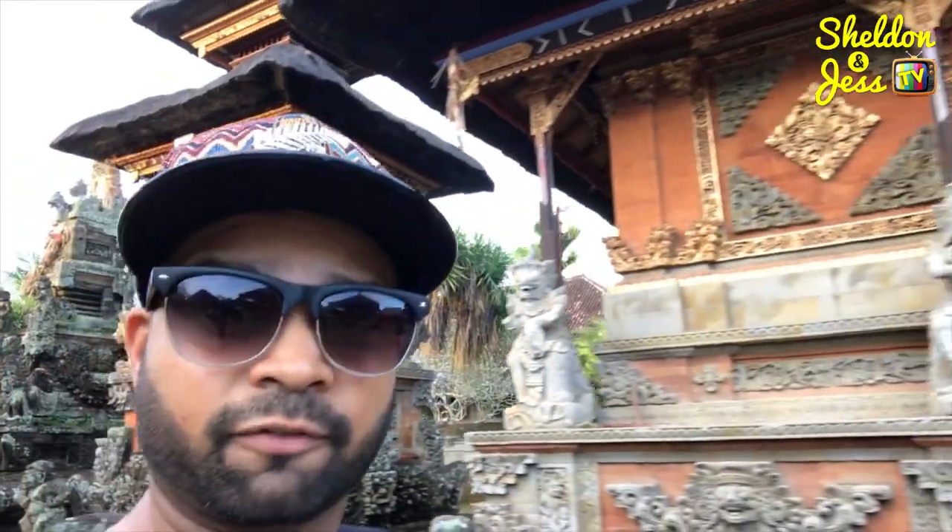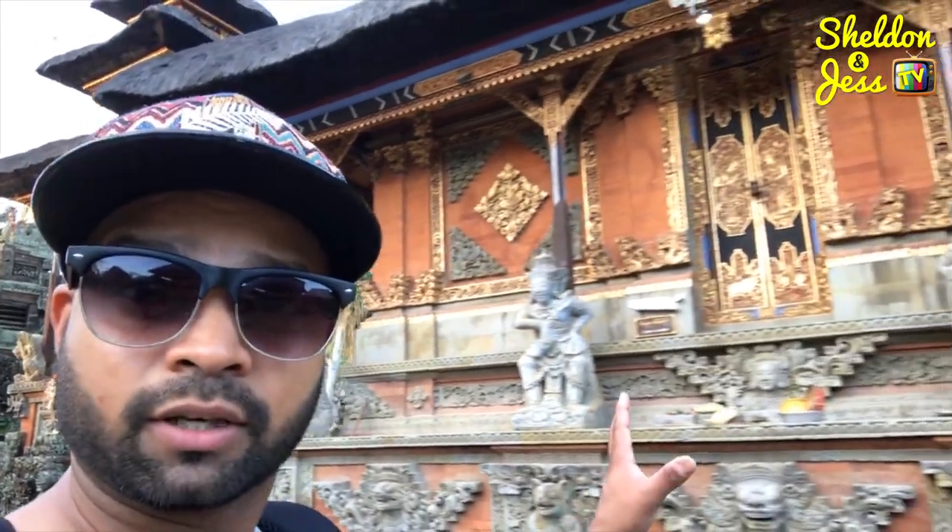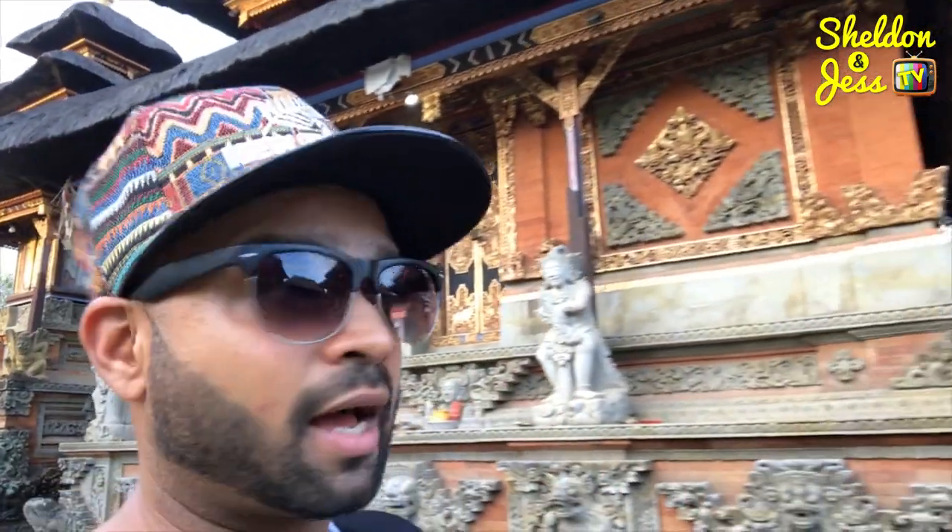I'm just walking around Batuan Temple, and as you can see right behind me, this temple is really famous for all its sculptures and really traditional architecture.